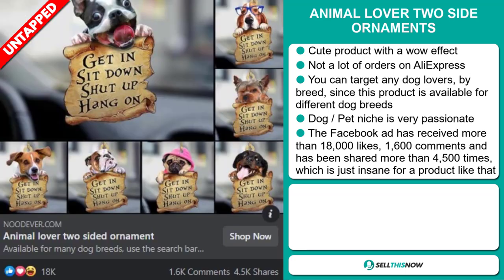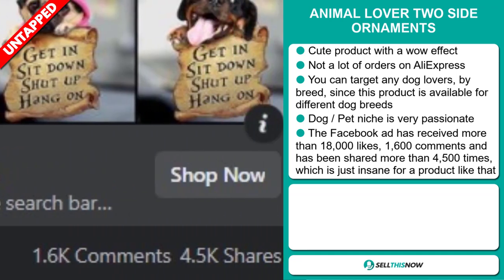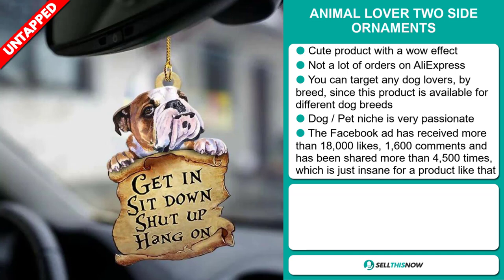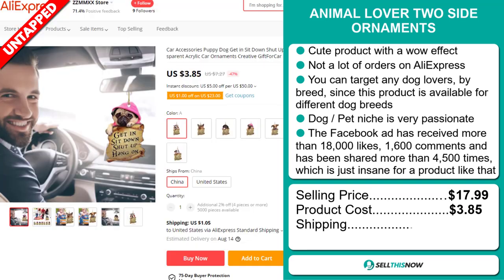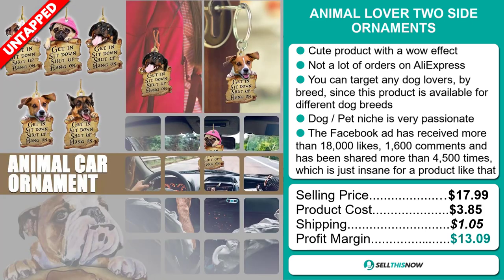The Facebook ad has received more than 18,000 likes, 1,600 comments, and it's been shared more than 4,500 times, which is just insane for a product like this. Now the selling price for the Animal Lover Two Side Ornament is just under $18, whereas the product cost is only $3.85. Shipping will set you back $1.05, so you're looking at a good profit margin of $13.09.